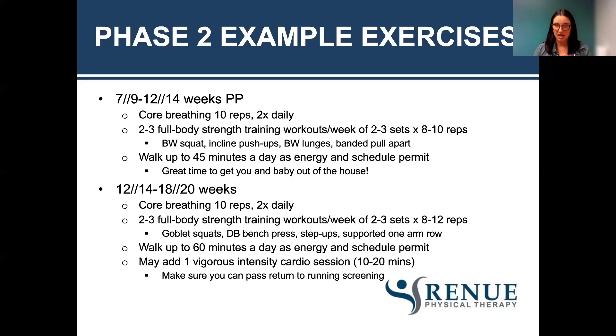You can walk up to 45 minutes a day as energy and schedule permit, because life with a newborn is ever-changing and difficult — but it's a great time to get you and baby out of the house. When I was postpartum, my baby was in the NICU for 28 days, and when she came home I never wanted to leave. My husband said we're going to Home Depot or going outside to walk. Having a support system is very helpful, especially if you're having trouble getting out of the house with postpartum mental health challenges. Activity is really important for your mental health — exercise is medicine.